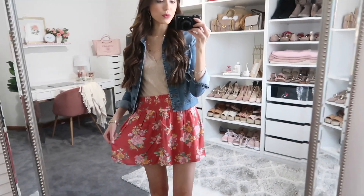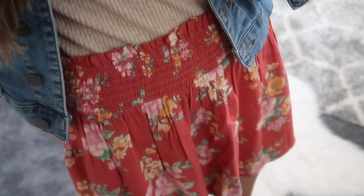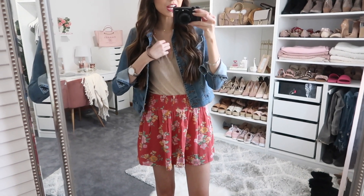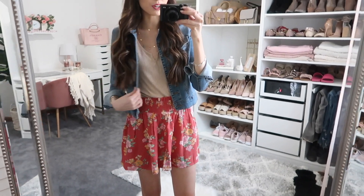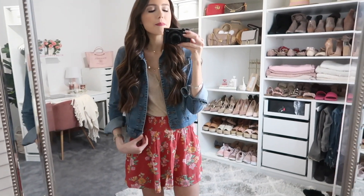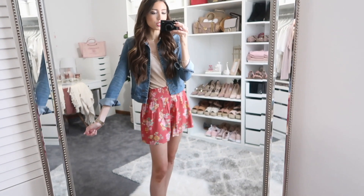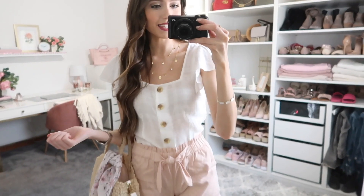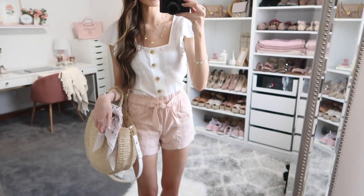Up next is this super cute skirt. At first when I got it in the mail I thought it was shorts like the last pair, but it's actually a really nice flowy skirt with a gorgeous smocked detail at the waistline. I paired it with the same tank I wore earlier. I also added a denim jacket — not from American Eagle — just to show you one complete styled outfit.